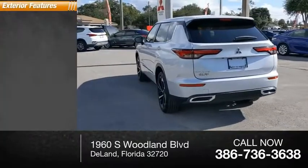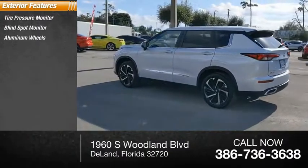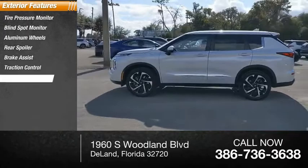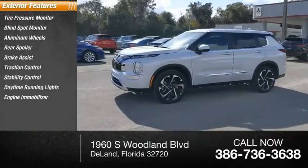Here are some of this vehicle's great options: tire pressure monitor, blind spot monitor, aluminum wheels, rear spoiler, brake assist, traction control, stability control, daytime running lights, engine immobilizer, and FWD.